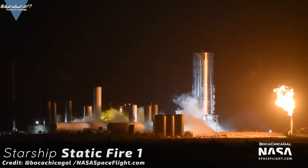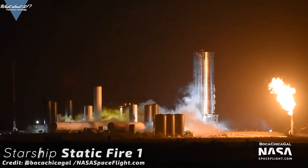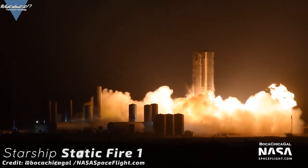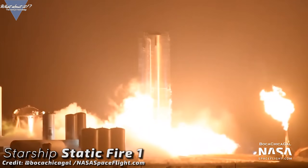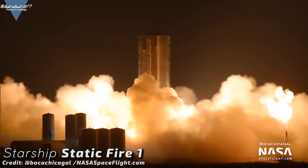And then the big moment we'd all been waiting for happened. For a brief moment, Serial Number 4's Raptor awoke and gave out a short but mighty roar into the night. Milestone achieved — and it's the first time since the Hopper flight last year that we saw engine fire out here.